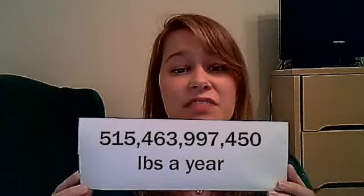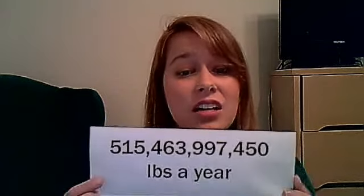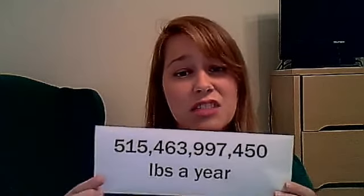Did you know the average American wastes 4.6 pounds of trash every day? Just imagine how much that would equate to in a year. According to the 2009 census, that calculates to be over 515 billion pounds a year. Worst part is, most of this waste can be recycled, and if it's not recycled, it can harm the wildlife, our water supply, and other natural resources.